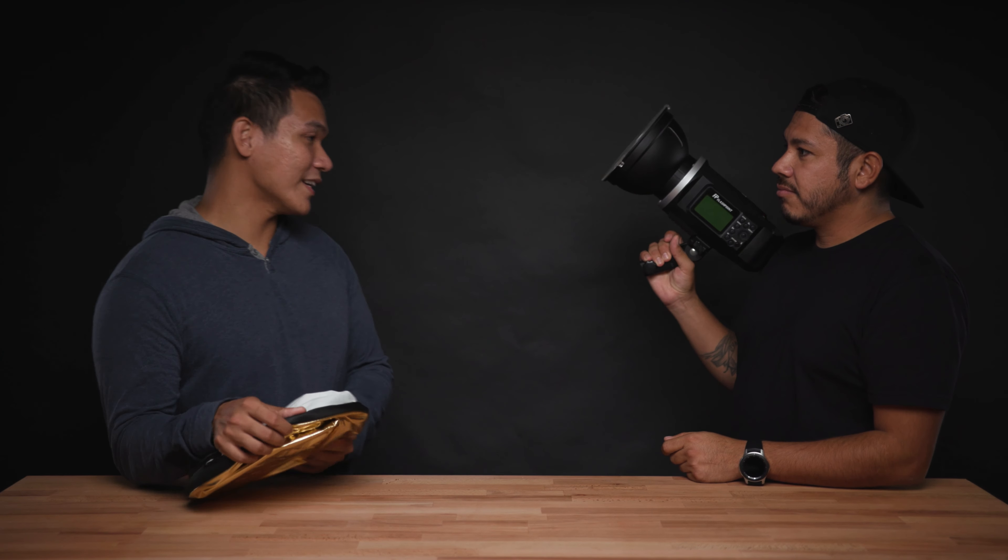What's up guys? Hey guys, JP here for those of you that are new. Jermaine here, and today we're gonna be talking about outdoor lighting setups. Which lighting do you prefer — natural light or flash photography?